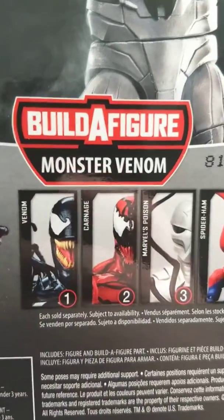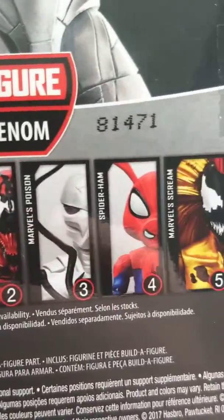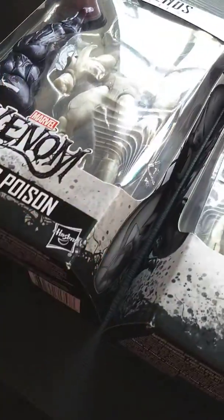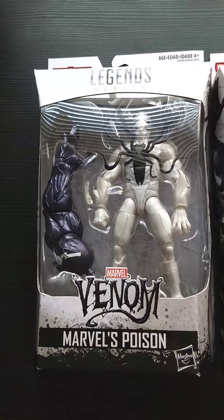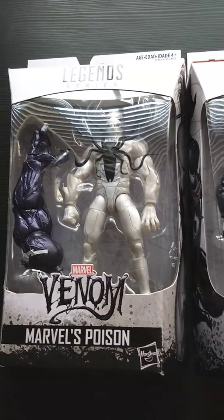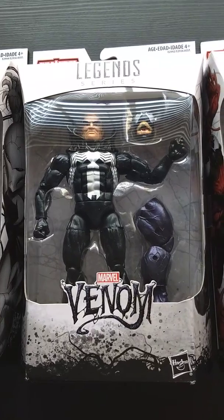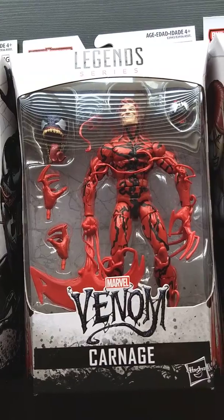So you need all six of these figures: Venom, Carnage, Poison, Spider-Ham, Marvel Scream, and Typhoid Mary. And I have officially acquired them all. So I'm going to have another video showing you the Build-A-Figure, but for now I'm just going to show you each figure.